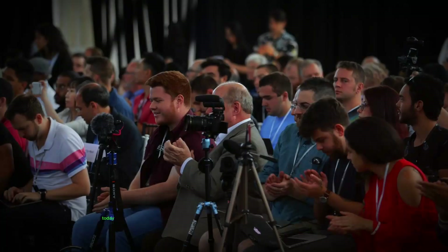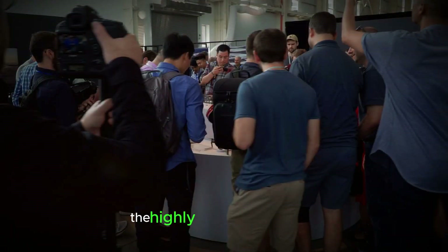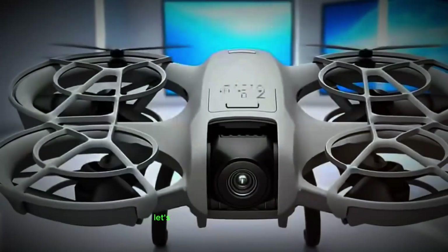Hey everyone, welcome back to the channel. Today we've got some exciting news about the highly anticipated DJI Neo. Let's dive right in.